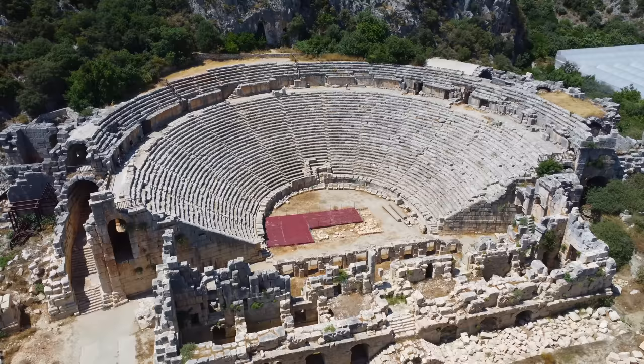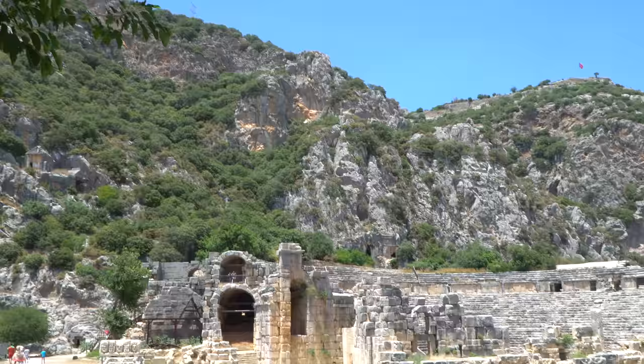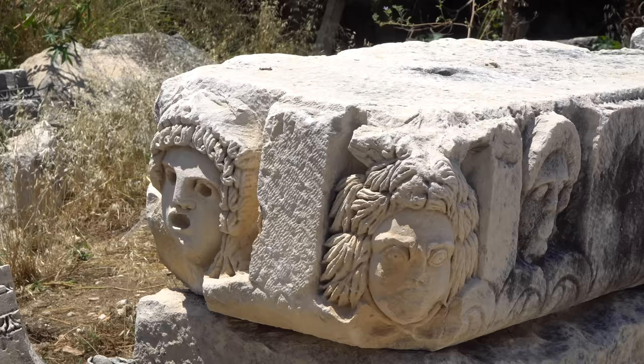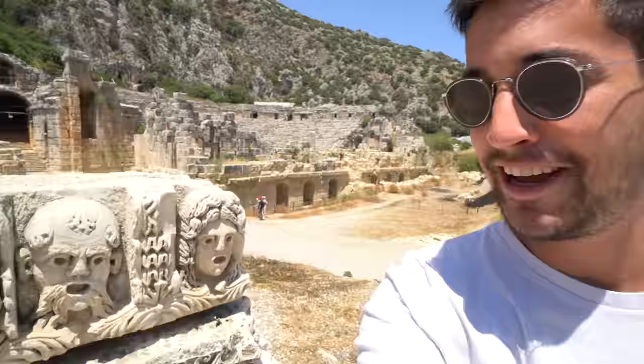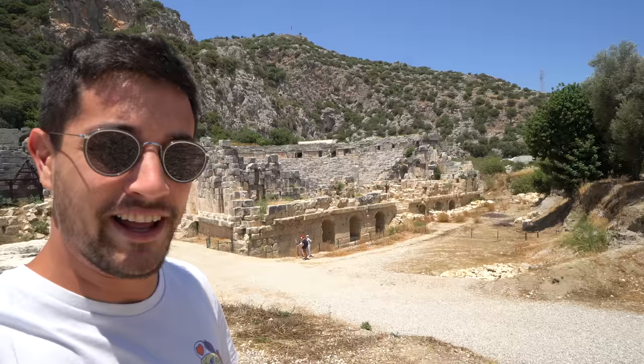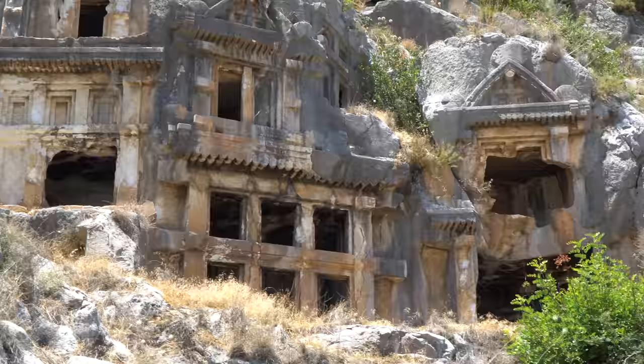I've come about two and a half hours outside of Antalya city to the ancient city of Myra. This is one of many archaeological sites and ancient cities here in Turkey, especially in the south. This is a Lycian city, and I'm just checking out these kind of creepy looking faces right here. There's also a big theater and some ruins in the side of the mountain. So I'm going to go around and explore a little bit. Definitely something you're going to want to do in the south of Turkey.